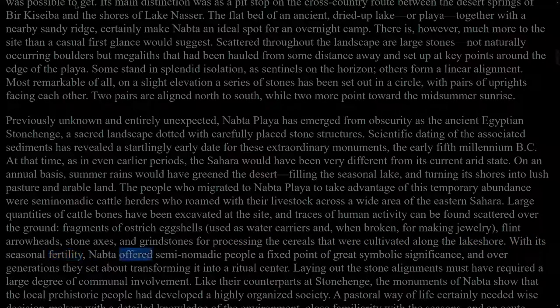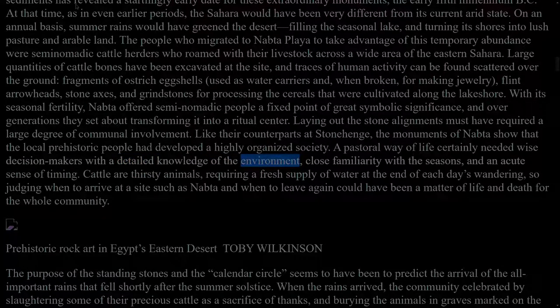With its seasonal fertility, Nabta offered semi-nomadic people a fixed point of great symbolic significance, and over generations they set about transforming it into a ritual centre. Laying out the stone alignments must have required a large degree of communal involvement. Like their counterparts at Stonehenge, the monuments of Nabta show that the local prehistoric people had developed a highly organised society. A pastoral way of life certainly needed wise decision-makers with a detailed knowledge of the environment, close familiarity with the seasons, and an acute sense of timing. Cattle are thirsty animals, requiring a fresh supply of water at the end of each day's wandering, so judging when to arrive at a site such as Nabta and when to leave again could have been a matter of life and death for the whole community.